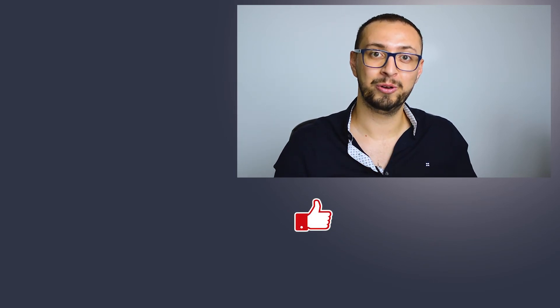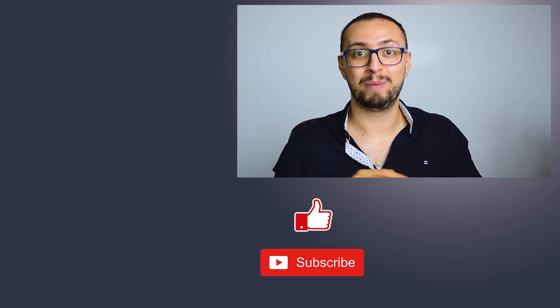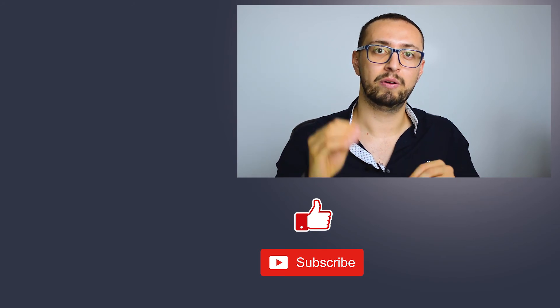If you think this video added value to you, please don't forget to like and subscribe to our channel. Every week we are going to make videos for you — don't forget to turn your notification bell on. See you next time.